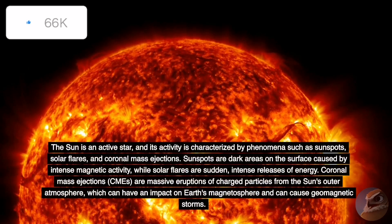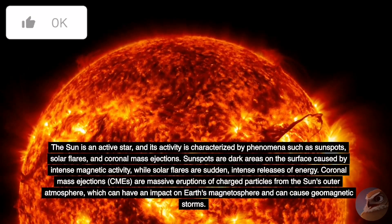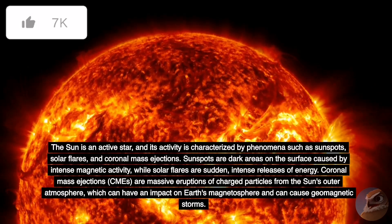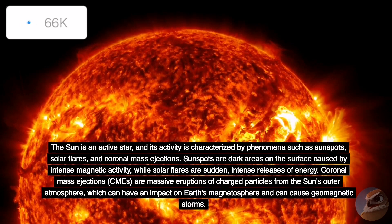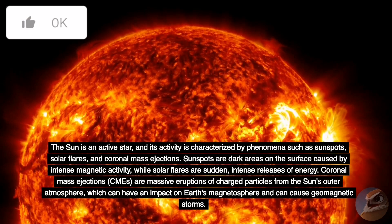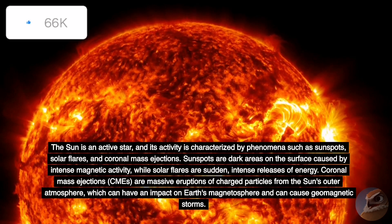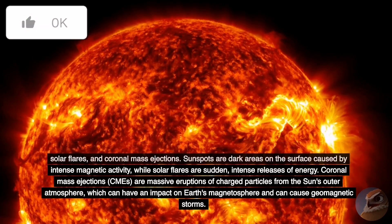The Sun is an active star, and its activity is characterized by phenomena such as sunspots, solar flares, and coronal mass ejections. Sunspots are dark areas on the surface caused by intense magnetic activity, while solar flares are sudden, intense releases of energy. Coronal mass ejections (CMEs) are massive eruptions of charged particles from the Sun's outer atmosphere, which can impact Earth's magnetosphere and cause geomagnetic storms.